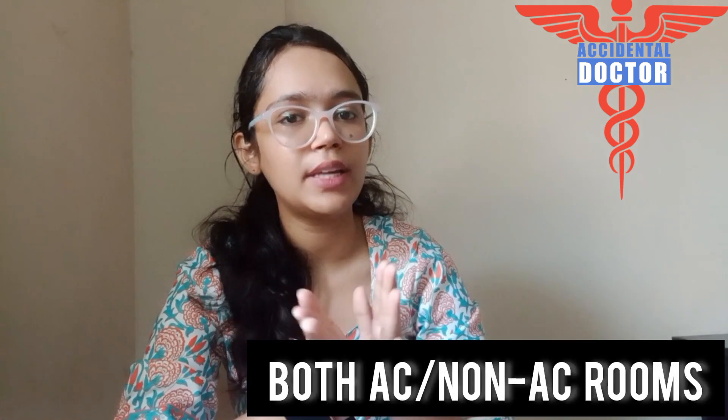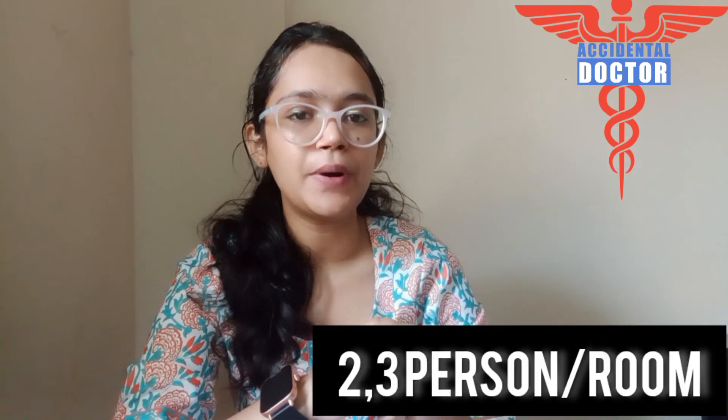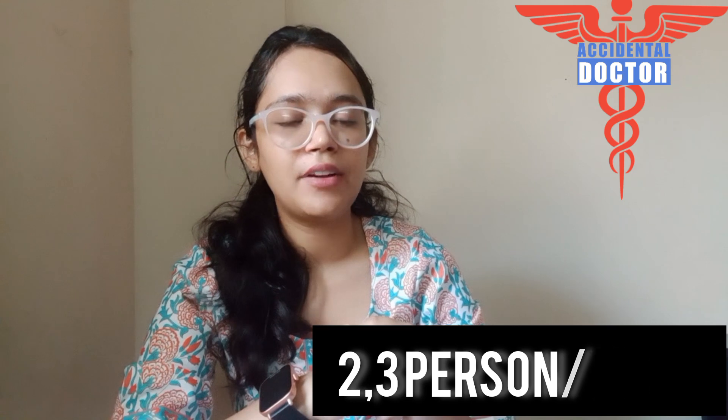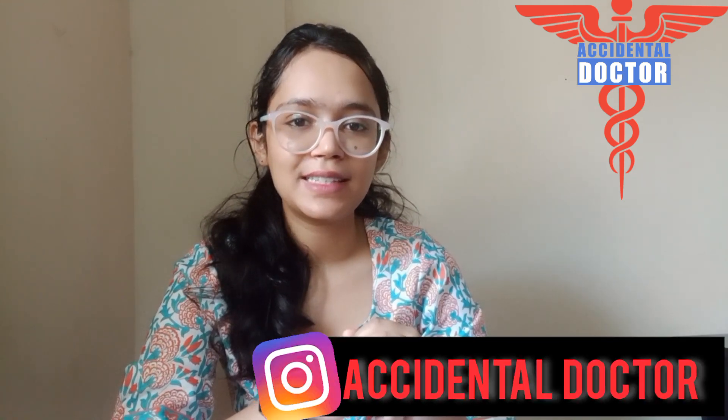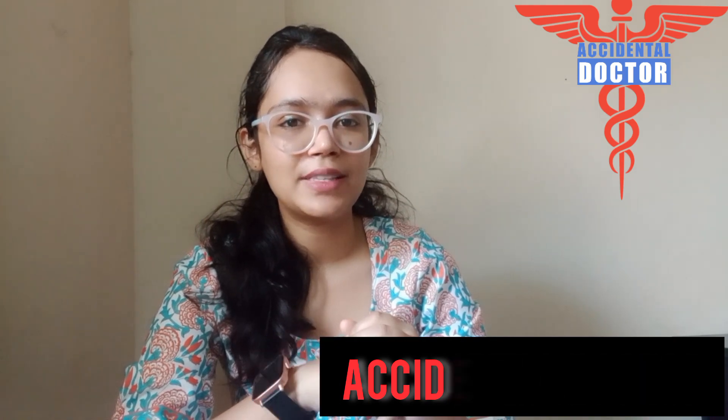The campus facilities include a gym, laundry, library, and many more things. The hostel rooms are well maintained and consist of both AC and non-AC rooms, with an accommodation of 2 to 3 persons per room. We are clearing all your doubts for free on our Instagram handle, AccidentalDoctor, so you can follow us there.